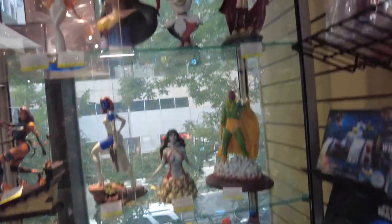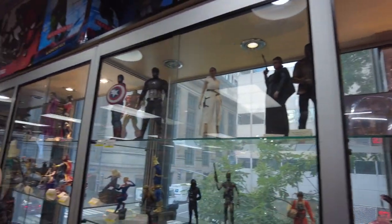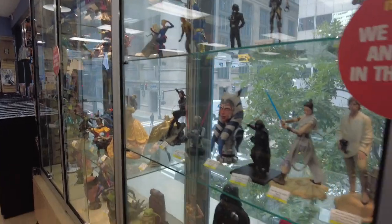Very cool. I like the street as the background — the light coming off the street, backlighting the statues. Very cool.